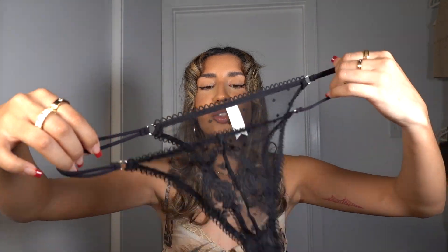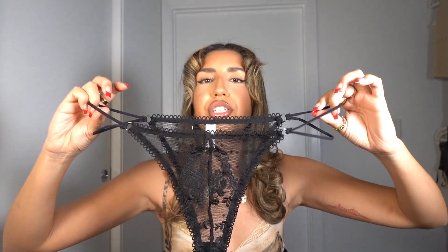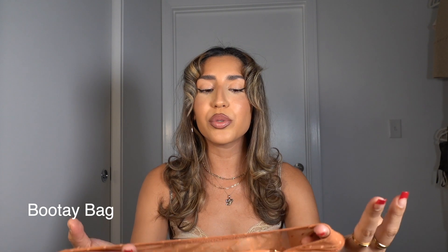I think it just depends on the style you pick — if you choose something without underwire, more of a bralette style, it would fit really nicely. The bottoms are stunning, very dainty, one of my favorites. This set also has two strings at the hip, which is such a sexy detail.